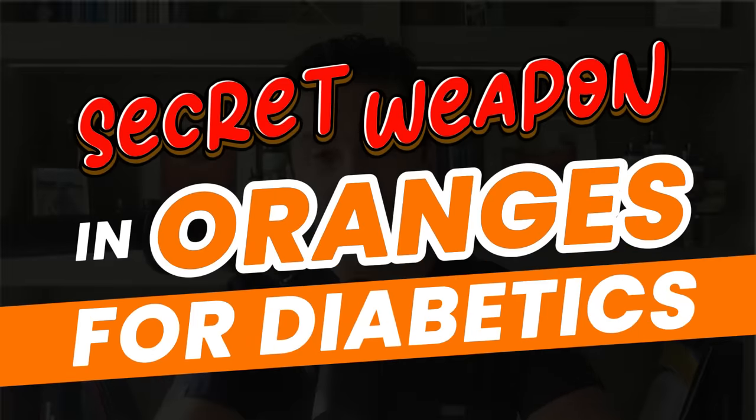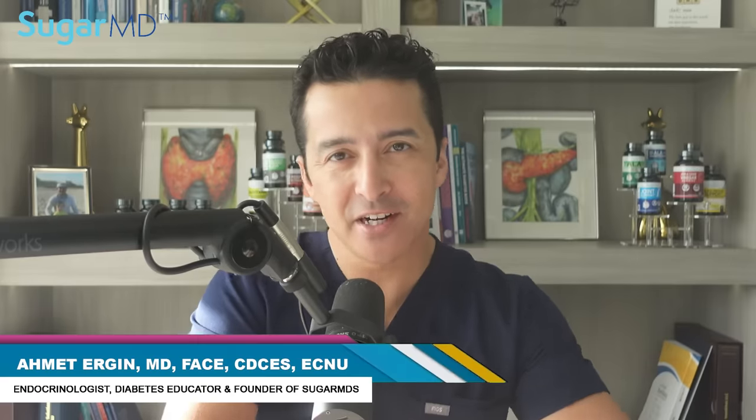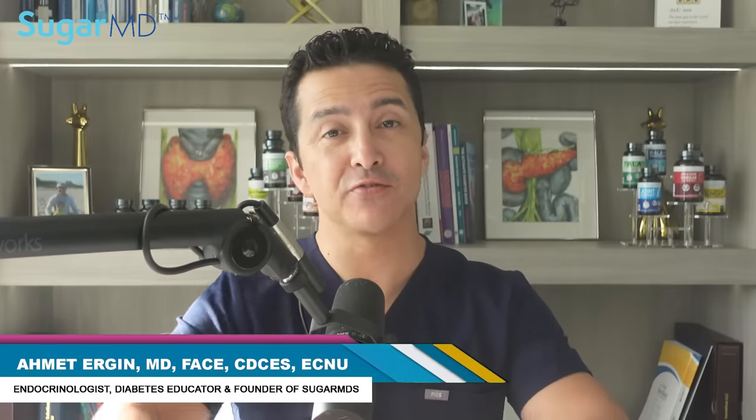Secret weapon in oranges for diabetics. Hi, I am Dr. Ahmet Arrigan. I'm an endocrinologist in Florida.